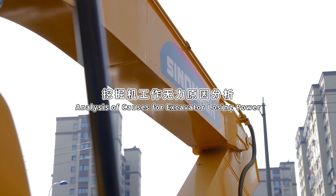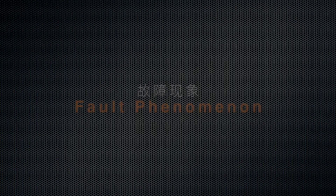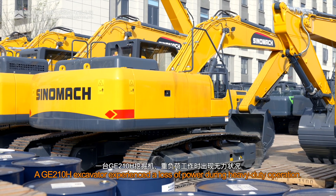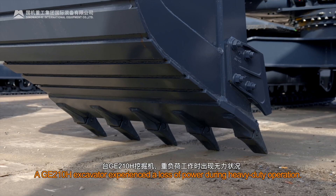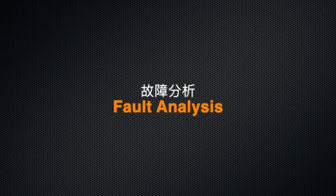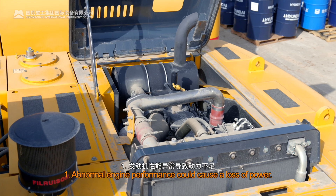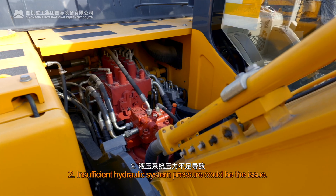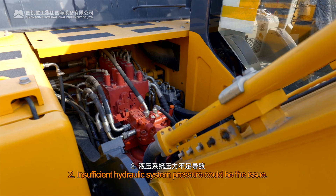A GE210H excavator experienced a loss of power during heavy-duty operation. Two potential causes were identified: abnormal engine performance could cause a loss of power, and insufficient hydraulic system pressure could be the issue.